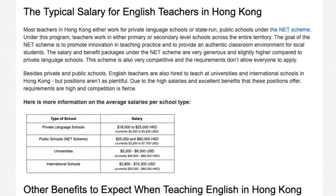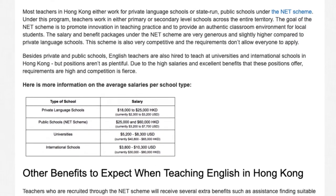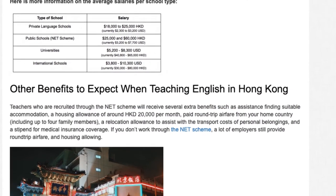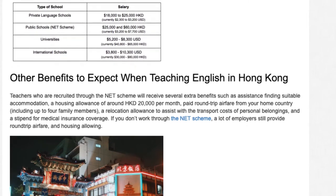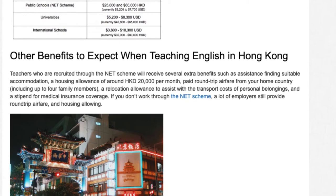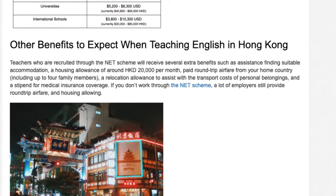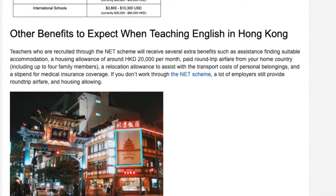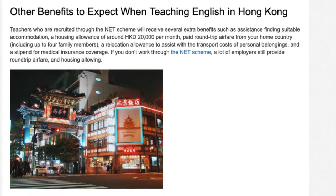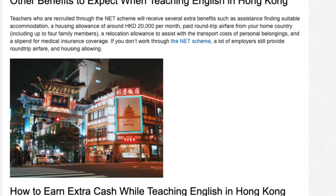Many teachers working in Hong Kong top up their income by taking on private students in their free time. Rates can range from about HK$150 to HK$200 per hour, with each class lasting 60 to 75 minutes. Students typically attend at least one extra class per subject each week.